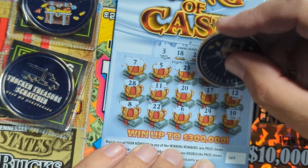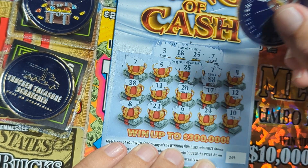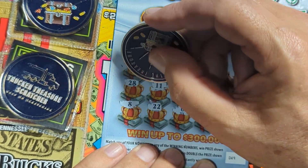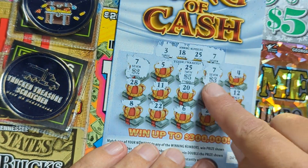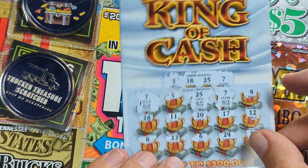Let's see what we got — three dollars, 25 gives us five dollars, and over here we got two dollars — for ten dollars total. That's a double-up on the ticket. Five plus ten — ten bucks! Can't complain there.